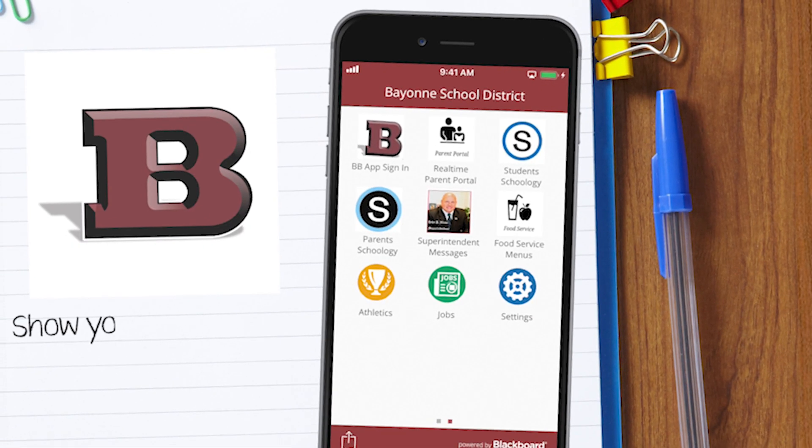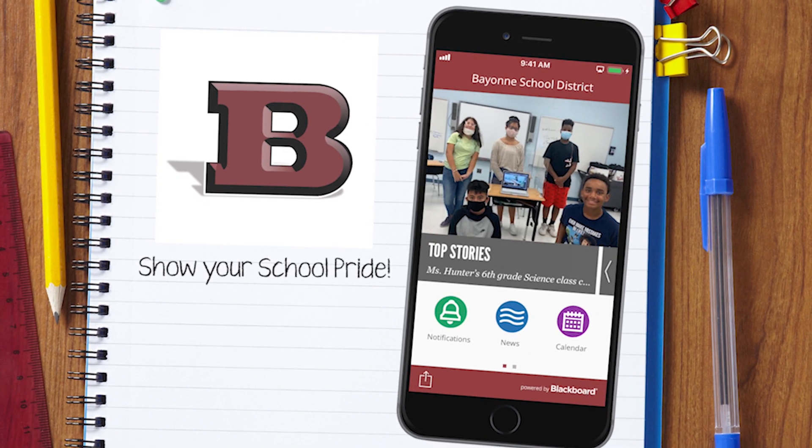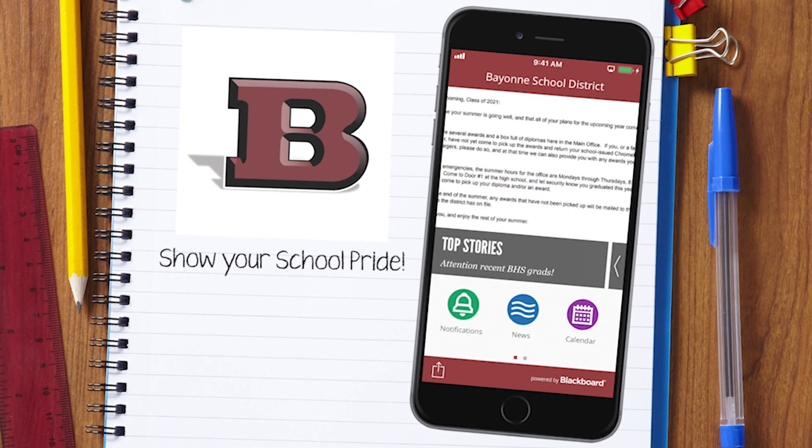So what are you waiting for? Show your school pride and go download our new official district mobile app.